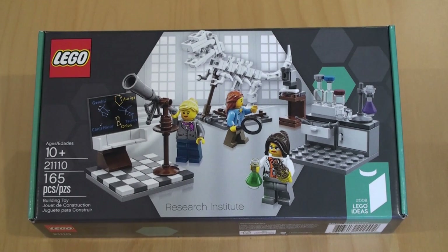Hi Lego fans and welcome to another review video. We're continuing our series on Lego Ideas. This time we have number 8, which is set number 21110 — the Research Institute, celebrating the achievements of women in science. This is number 8 from the Lego Ideas collection, formerly Lego Cuuso.